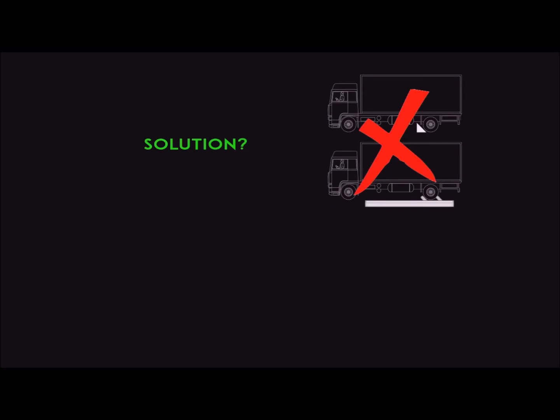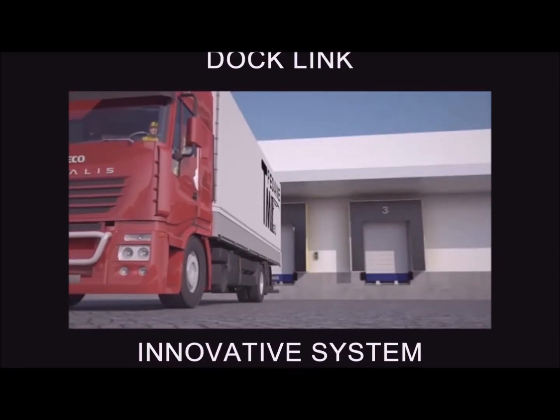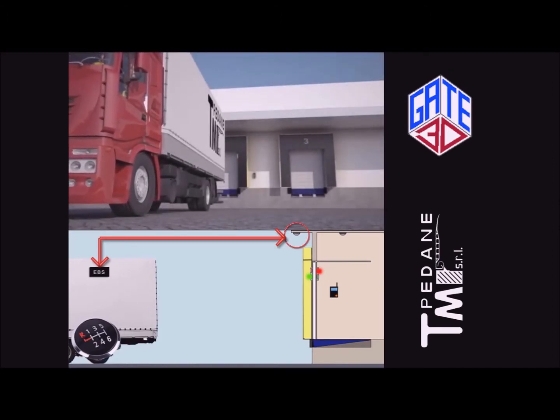As shown in this video, the Docklink system is solving any safety need in vehicle approaching procedures without the need of any mechanical device. In warehouses with Docklink system, every loading bay is equipped with a reserved detector, detecting vehicles only if they are shifted into reverse.